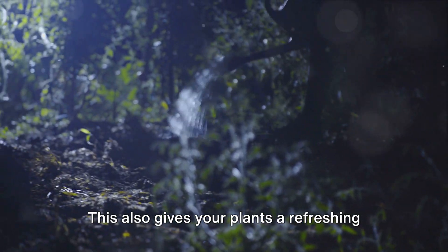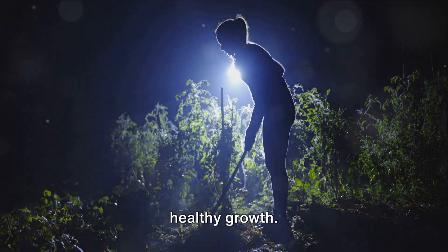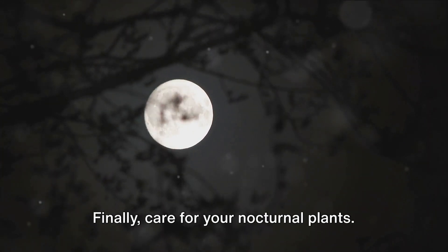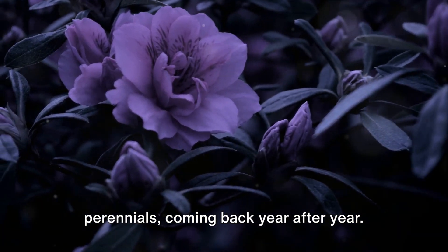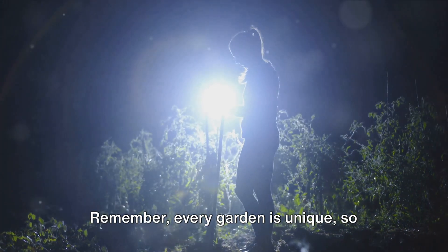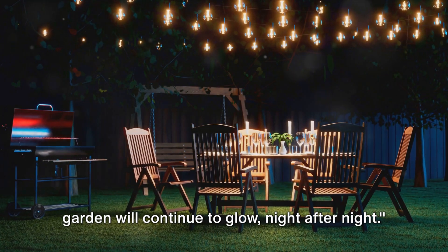This gives your plants a refreshing drink to last throughout the night. Next, pruning: regular trimming not only keeps your garden looking tidy but also encourages healthy growth. Snip away any dead or overgrown branches to let your plants breathe and absorb more moonlight. Finally, care for your nocturnal plants — many moonlight garden plants are perennials, coming back year after year. Keep them healthy with a balanced fertilizer and monitor for pests regularly. Remember, every garden is unique, so cater your care routine to your particular plants and local climate. With these maintenance tips, your night garden will continue to glow night after night.